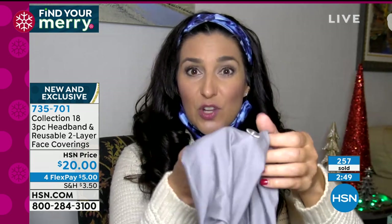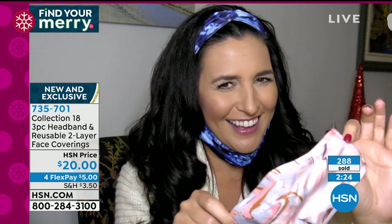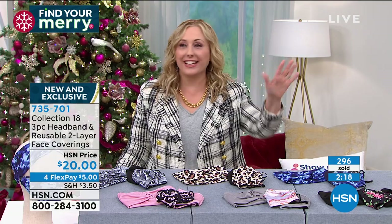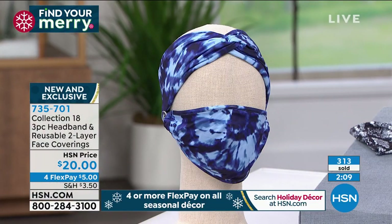The floral garden print has been the most popular overall. Laura got a compliment from a very handsome man while wearing the pink marble. The pink with gray is gorgeous. This is a two-layer reusable face covering — machine washable — so you're not throwing money away like you would with disposable paper masks. At $20 for three items (two face coverings and a headband), that's $5 on FlexPay.